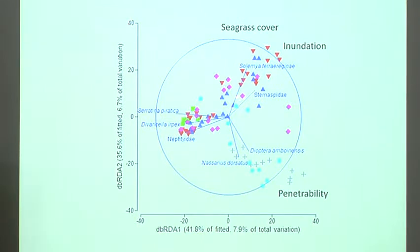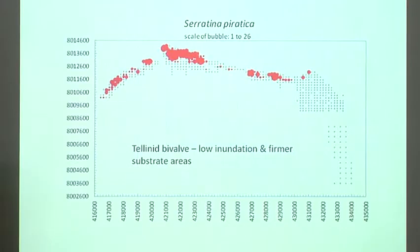Using the ordination, we can also see which species change in response to those parameters. Some species prefer high inundation and firmer sediments — you find them predominantly up high on the tidal range and in firmer substrate, not down in the soft sediment areas. Another species of bivalve is predominantly in the lower area of the tidal range — it likes being wet more of the time and can't survive higher up.